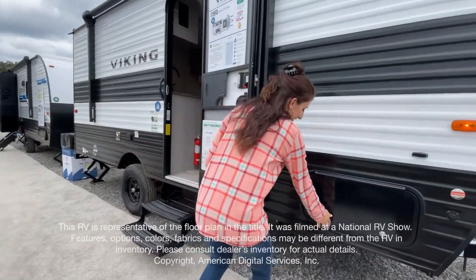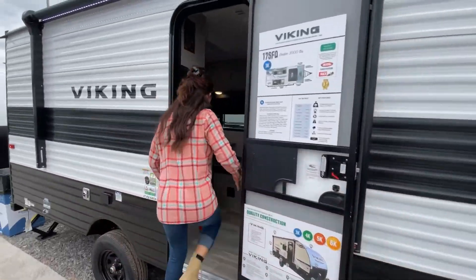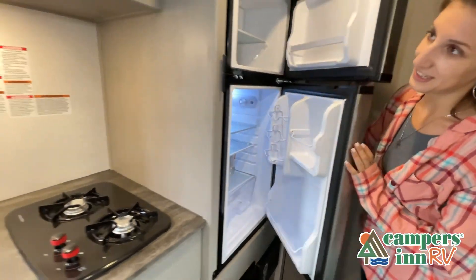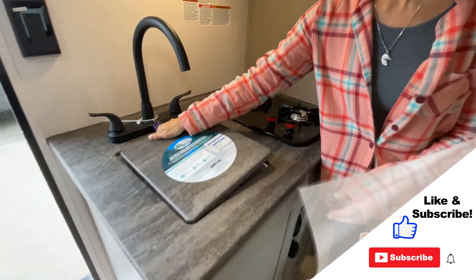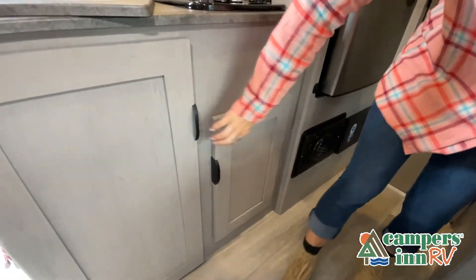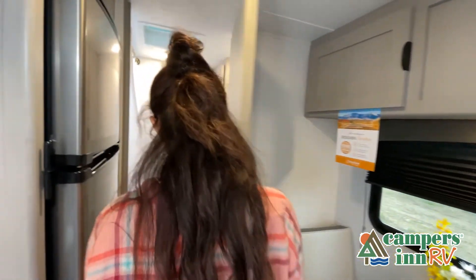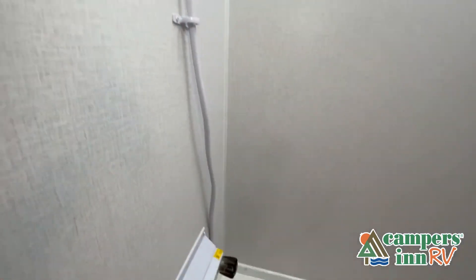This walkthrough video is designed to quickly show you the basic layout and features of this RV. If you're viewing it on our website, you'll find all the specifications right below this screen. But the best way to view this beautiful RV is to put yourself in it — stop by your local Campers Inn RV dealership today to see and feel the difference when you're treated like family. Now, like a brochure, this video is only a representation of the manufacturer's floor plan. Just like a home, there are many variations of every RV made — features, options, colors, fabrics and other specifications may be different from one RV to the next. So it's important to contact a Campers Inn RV team member for actual details about this floor plan.